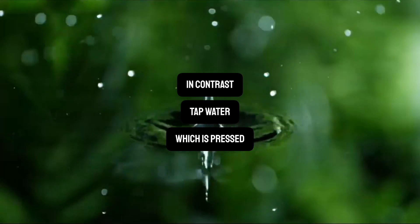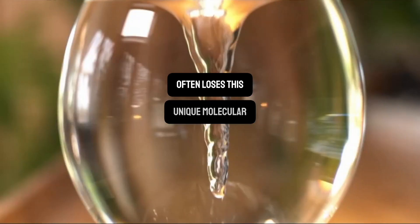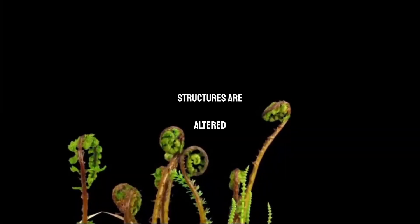In contrast, tap water, which is pressed through long straight pipes, or bottled water, often loses this unique molecular arrangement. Now it's a known fact that materials acquire unique qualities when their molecular structures are altered.